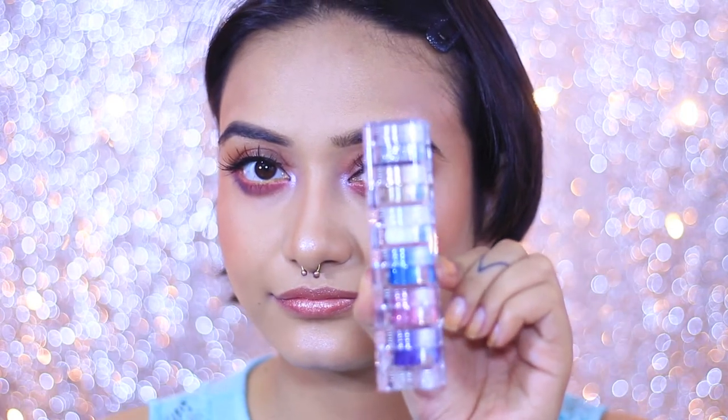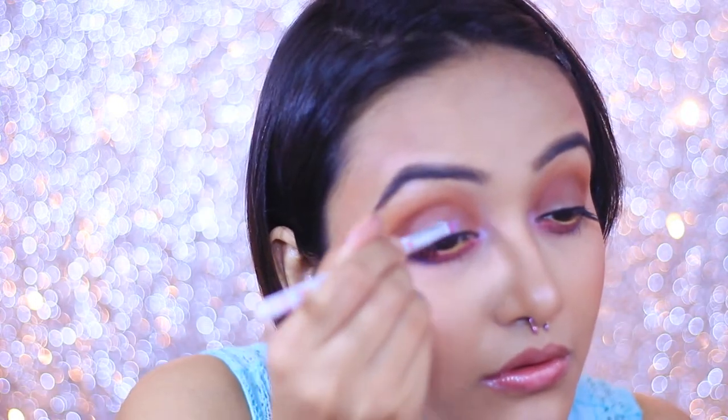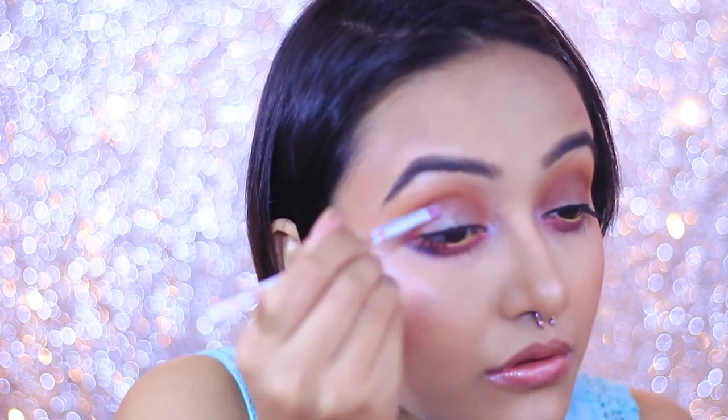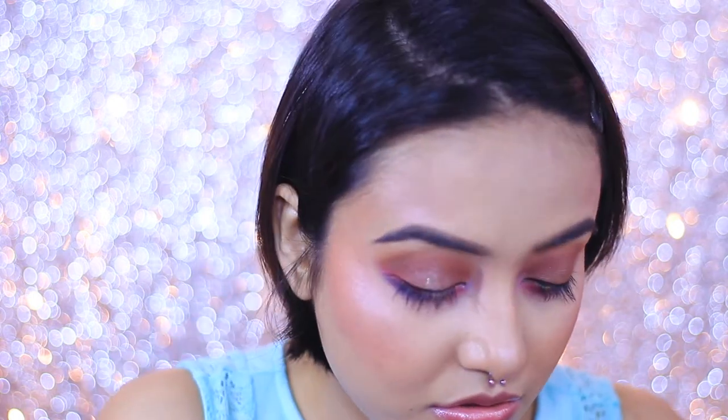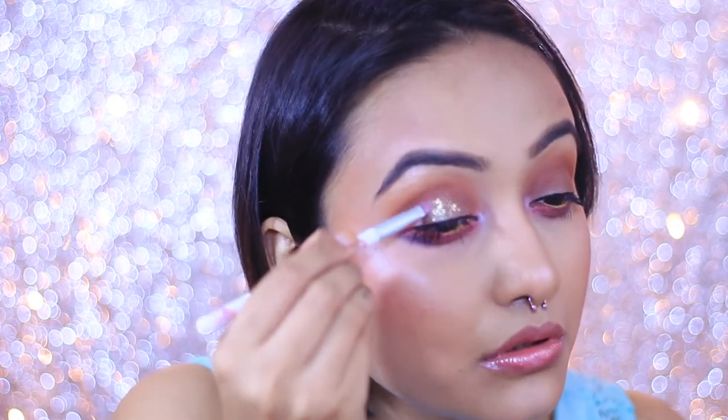Now it's time to add some bling and transform this into a very sexy and sultry nighttime look! I'm using Faces Stackable Glitter Shadow — these are loose glitters — and I'm going to stick them with NYX Glitter Glue. But before that, I need to take off the lashes because we're throwing in some dense, dramatic lashes for nighttime. First I'm laying down the glitter glue, then sticking the glitters using a golden shade, which is going to make the eye look very nice and sultry.